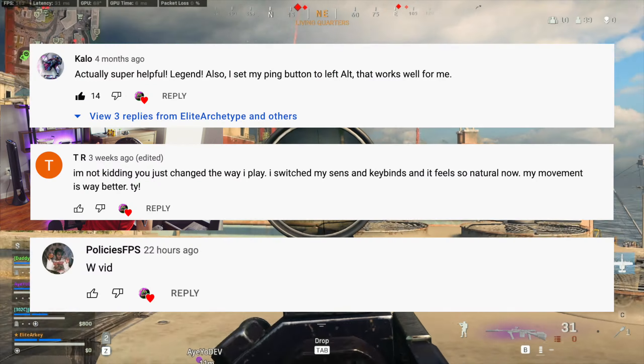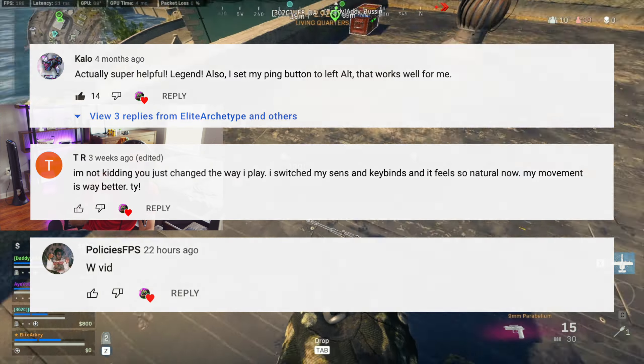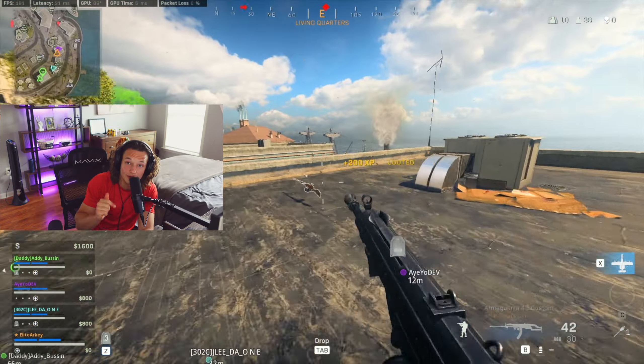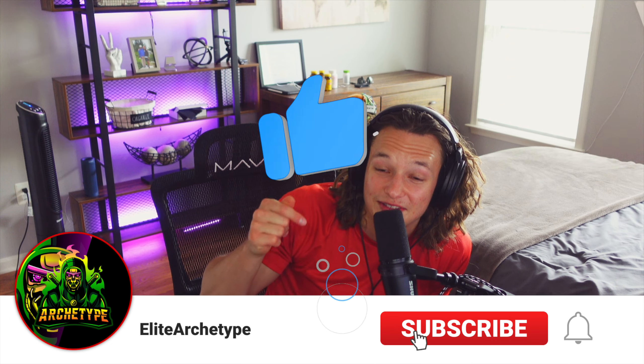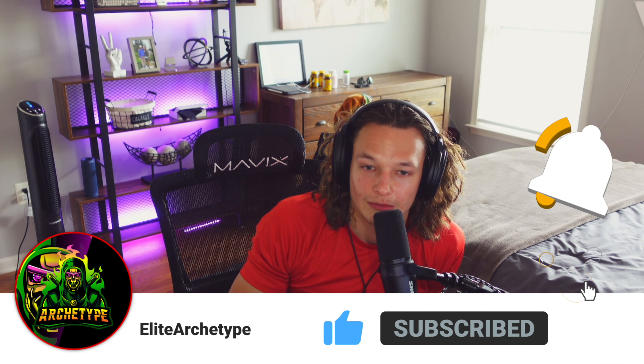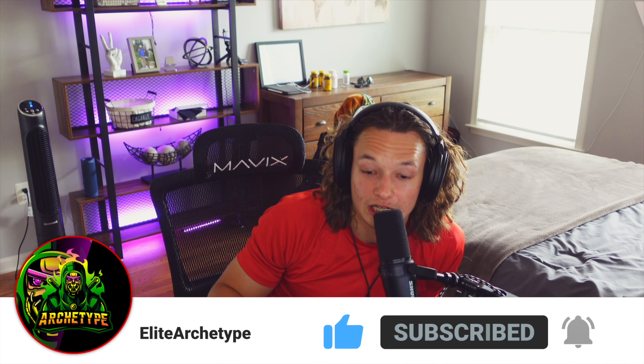Thank you to these people who commented on my last video. If you want to be in a video, comment down below and I'll put you in the next one. If you're enjoying the video, be sure to give it a like and subscribe if you haven't already — it helps the channel a lot and helps push through the algorithm to get this video to more people.